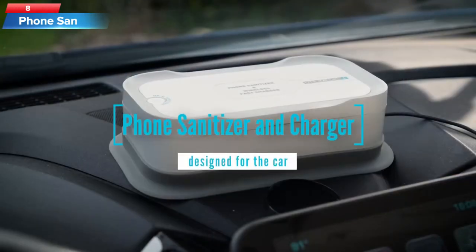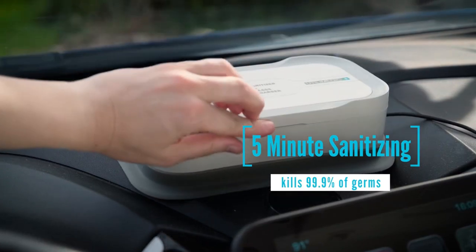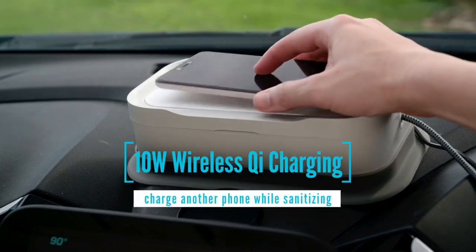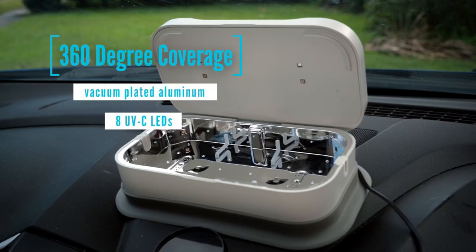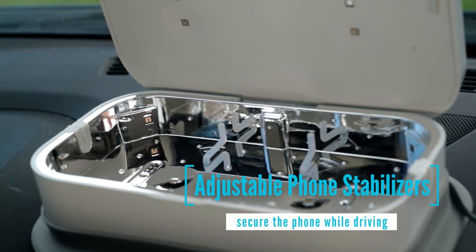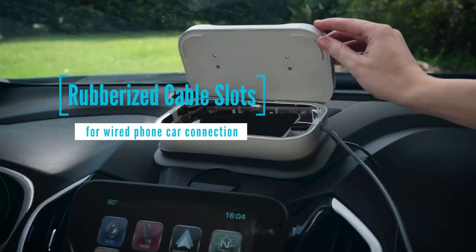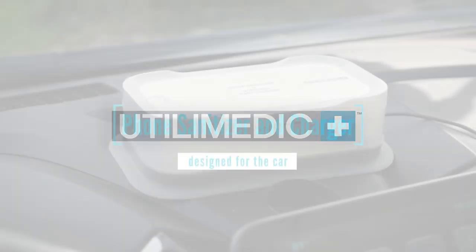Top 8: A handheld device that uses UVC-LED technology to eliminate bacteria and other pathogens from surfaces. The UV sanitizer emits a high-frequency UVC light that can kill up to 99.9% of bacteria, viruses, and other pathogens on surfaces. The device is portable and can be used on a variety of surfaces, including phones, keyboards, and doorknobs. It also has a built-in rechargeable battery, making it convenient to use on the go.